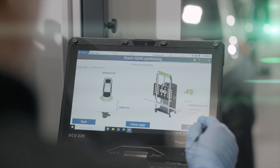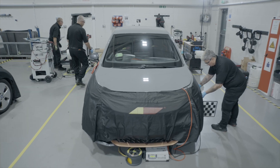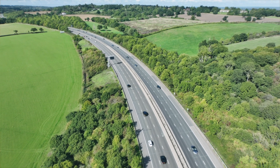If it is, we'll complete it at the same time as your windscreen replacement. It's important to note that if recalibration isn't carried out, you could be relying on a faulty system, and that's a potential risk to both you and others on the road.